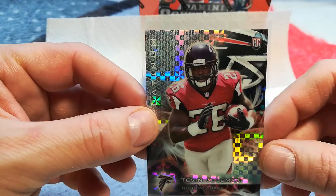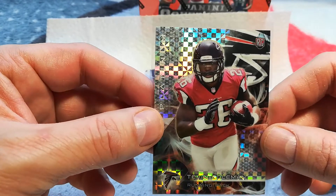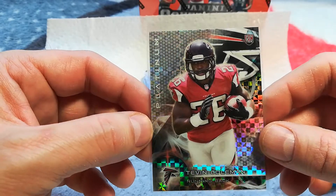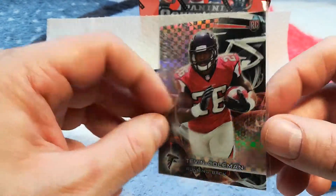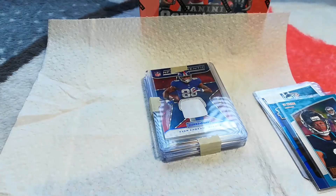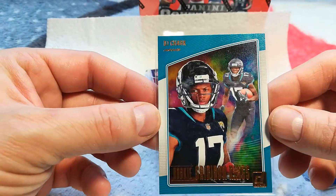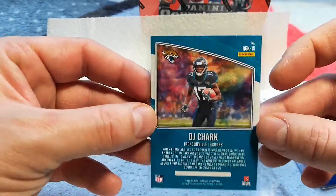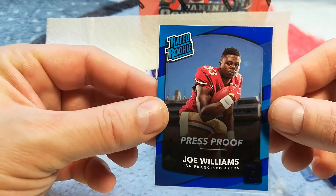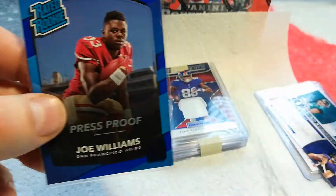A lot of people are like, "Oh man, I didn't get that Patrick Mahomes autograph rookie card" — but that's just not going to happen for thirty dollars. Tevin Coleman Platinum Rookie, that's pretty cool — hopefully he comes on in the playoffs. DJ Chark rookie — he had a pretty decent year. Then you got Joe Williams Press Proof — not too familiar with him, I don't even know if he's still on the 49ers, maybe the practice squad.